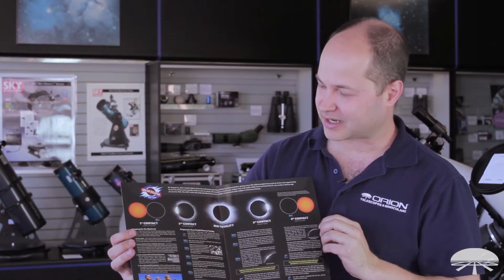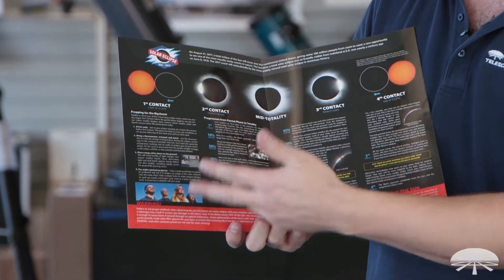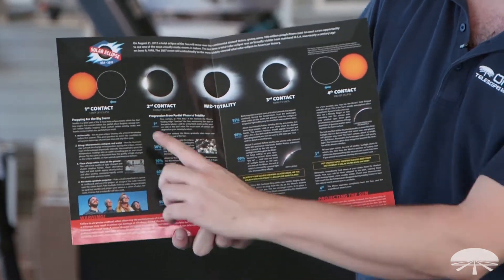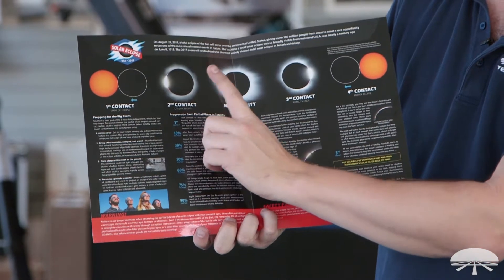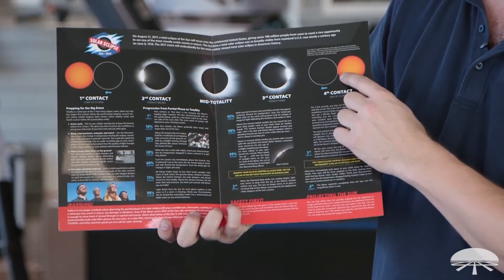Alright, so here's the inside of the guide. It starts with what to expect, preparing for it, when to get there, how long the timing of each phase is going to last. Here's the progression: first contact, and then second contact — that's when it gets dark and really interesting. Mid eclipse all the way through the last bit of it, a couple hours later.